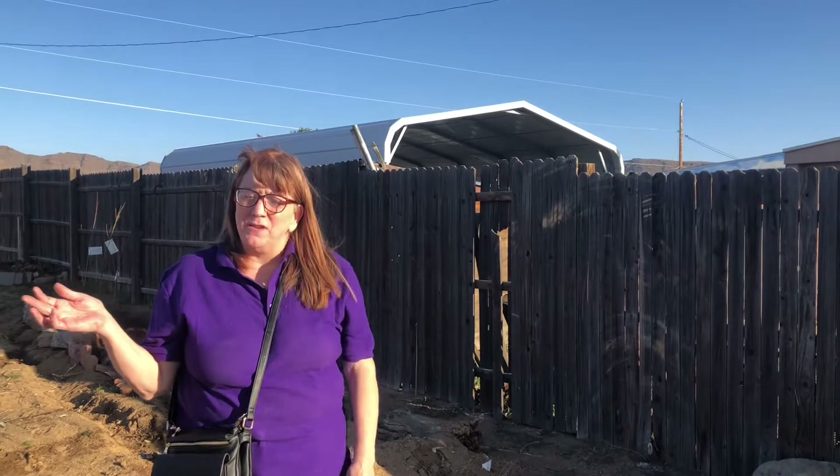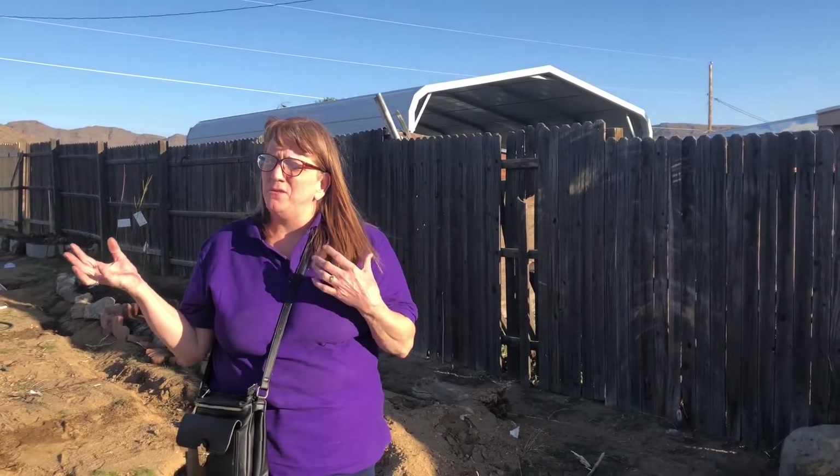Hey, good afternoon beautiful people. This is Mary, John's wife, and I'm just going to show you some things that we are trying to establish here on our new lot, our new homestead.